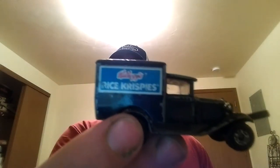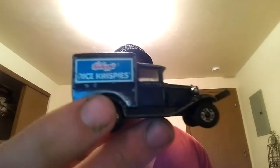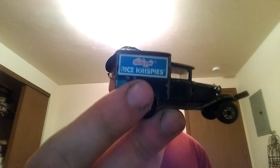This is a heavy one. This is a Matchbox Model A Ford, copyright 1979, made in Macau. I have to look into this one too — some of you guys know a little bit more about this. Kellogg's Rice Crispy — this is heavy. I don't know if it's one of those Models of Yesteryear or what. Let me know. Pretty cool — kind of why I got it.